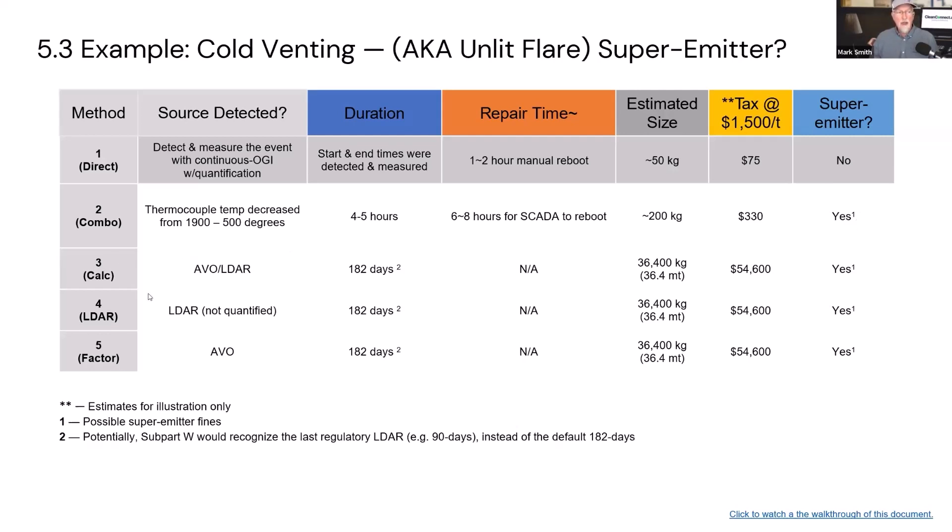As you work your way down through the methods, the less you know. If you did LDAR and you could say, 'I don't have to use the default 182 days because I did an LDAR 90 days ago,' then you could shorten that duration. But if you can't determine the duration, size, source, and all that, it says to use defaults — the default emission factors and the default days. If you add those up using the tax rate, that'd be $54,600. There's a huge incentive in Subpart W and WEC to use direct measurement versus today's emission factors.